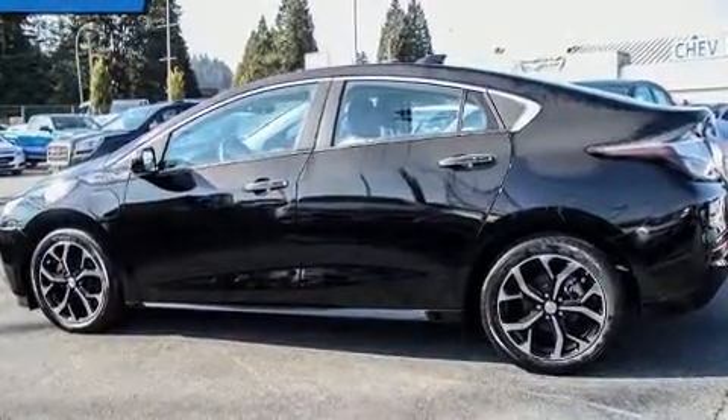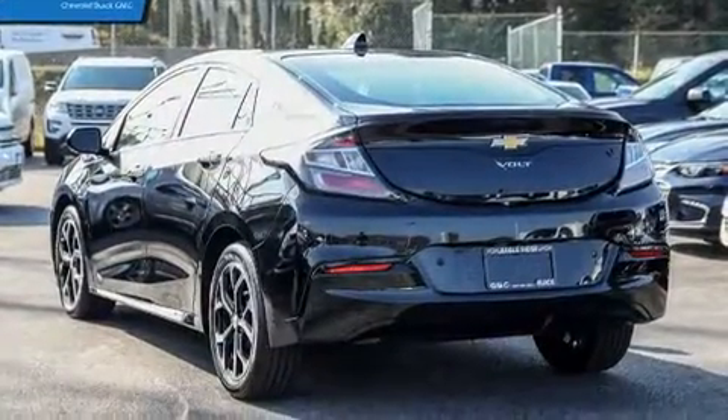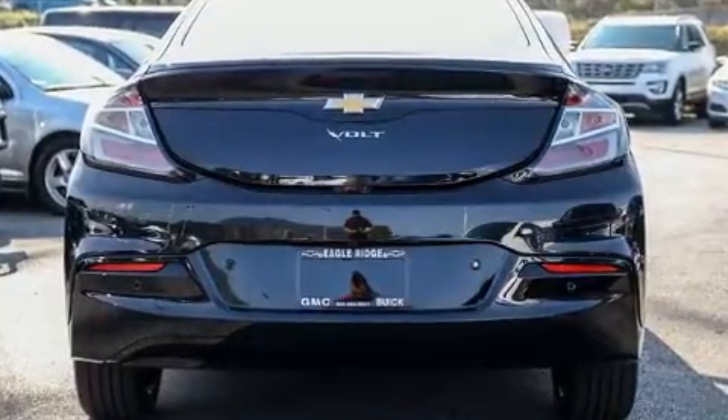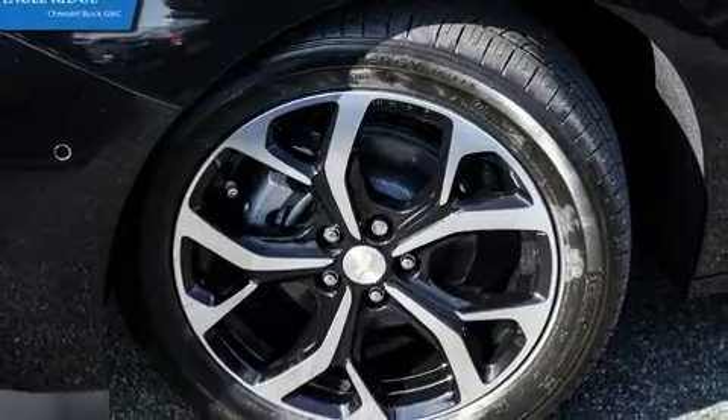This model accommodates five passengers comfortably and provides features such as leather upholstery, variably intermittent wipers, heated front and rear seats, fully automatic headlights, remote keyless entry, and a split folding rear seat.